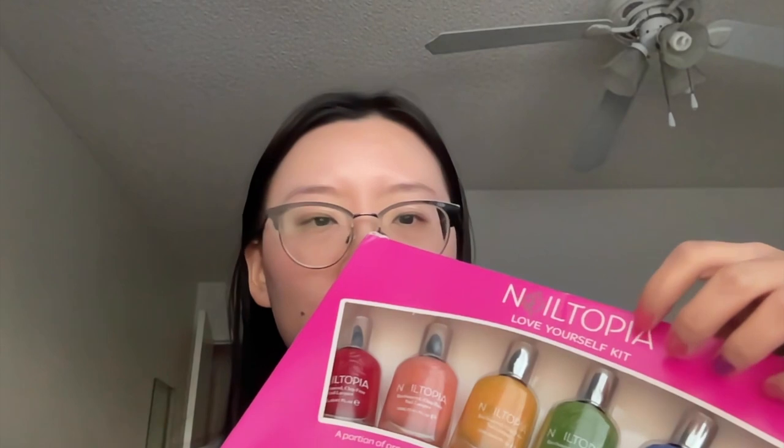Hi everyone, welcome back to my channel. Today I wanted to share with you some self-care items that I got recently. We have some new items from Merit Beauty, some new nail polish from a new clean brand called Nailtopia, another clean beauty brand called Kaya Wes, and one of my favorite long-time clean beauty brands called 100% Pure. So let's get started.